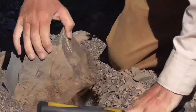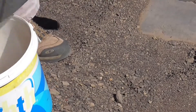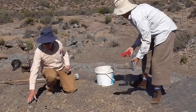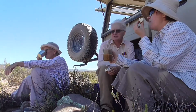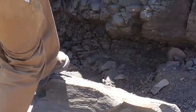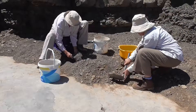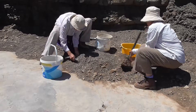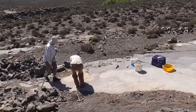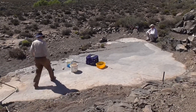Hard work at 35 degrees in the shade. And no shade. By late afternoon we had cleared as much as was possible, and in the setting sun the tracks became beautifully visible.